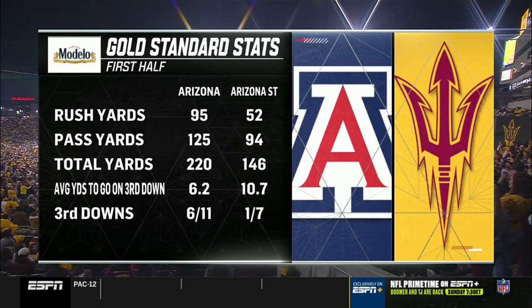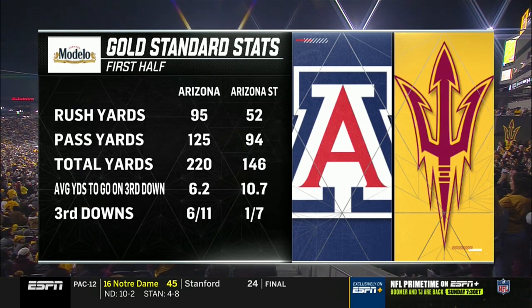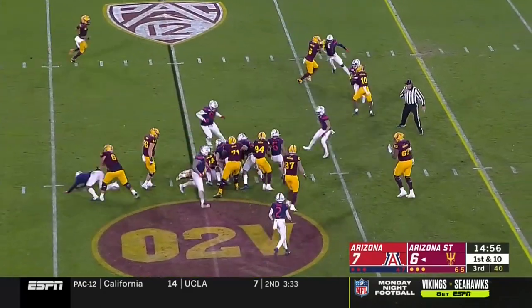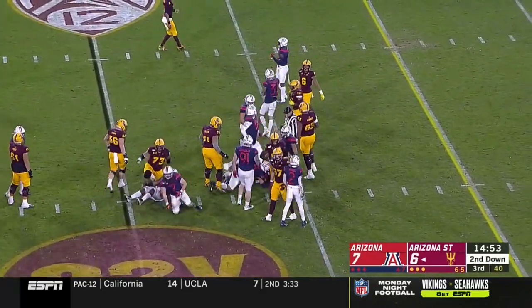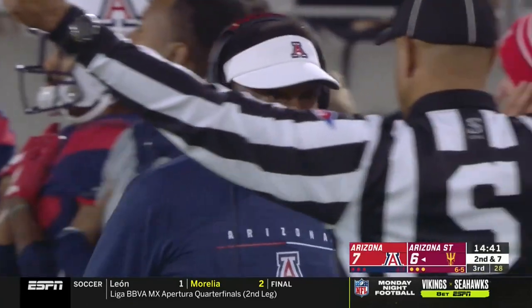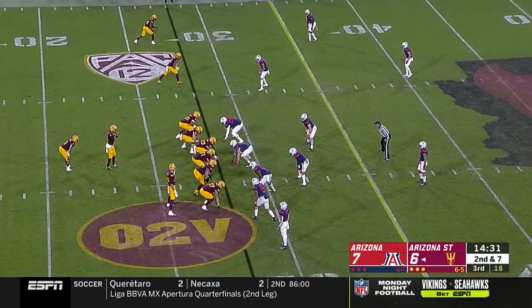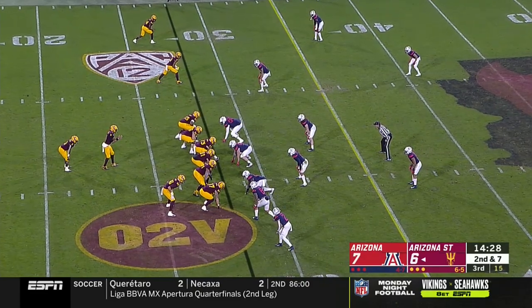No Brandon Ayuk out there for the beginning of this possession. Porter and Kyle Williams are split to the left side, Frank Darby split right. Daniels under center, hands to Eno Benjamin, and Benjamin is dropped after a very short gain, although with extra effort he got up to the 28-yard line. Colin Schooler among those on the tackle for Arizona, second down and seven. We'll have to find out what's going on with Brandon. Curtis Hodges is in the ballgame.